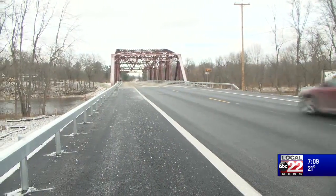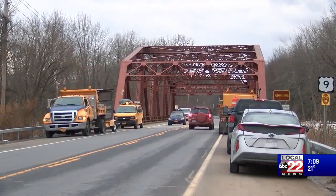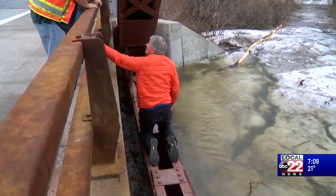One of the main goals of the nearly $6 million project was mitigating dangerous ice jams. Luck Brothers Construction worked with DOT to raise the bridge.